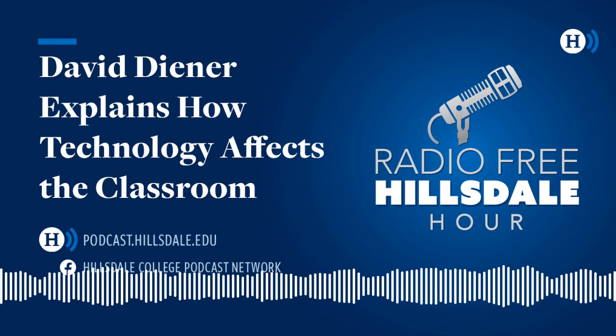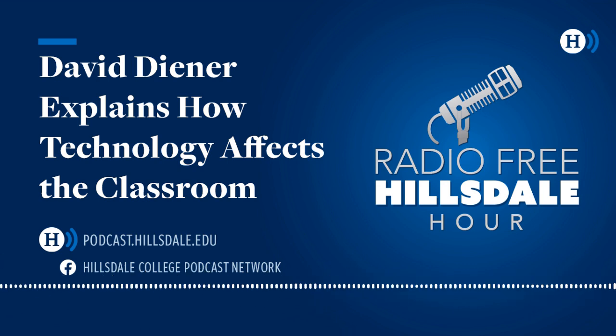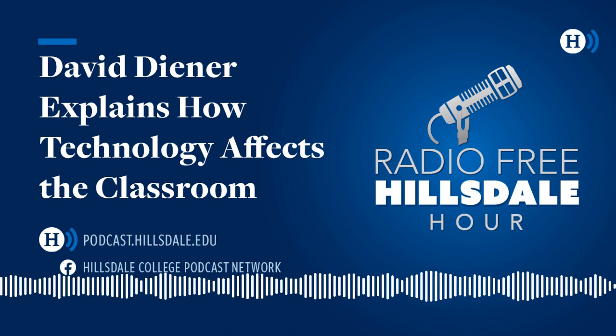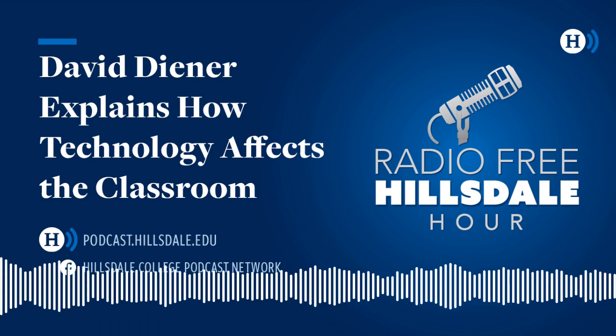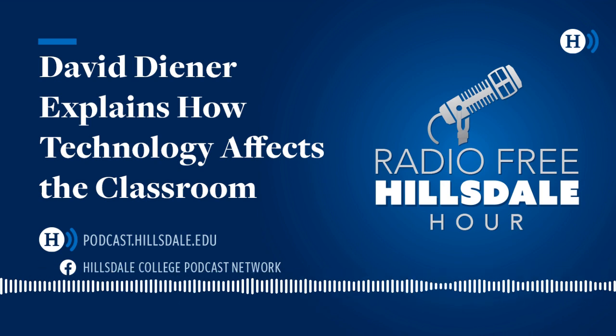This is your host, Scott Bertram. Welcome to the Radio Free Hillsdale Hour, part of the Hillsdale College Podcast Network. That was Dr. David Diener, Assistant Professor of Education here at Hillsdale College. We talk in depth today about the topic of education and technology. Dr. Diener, thanks so much for joining us. Absolutely. Thank you for having me.